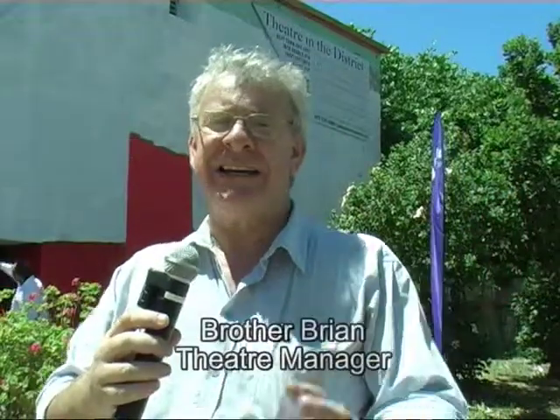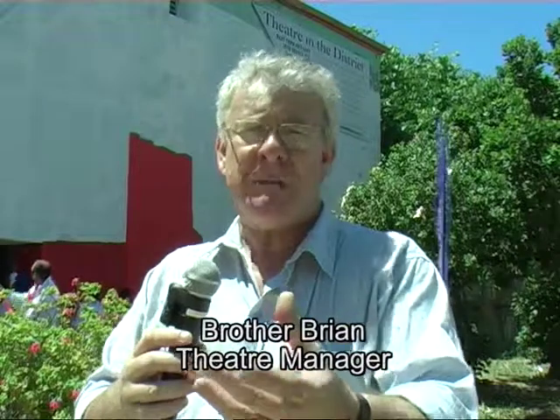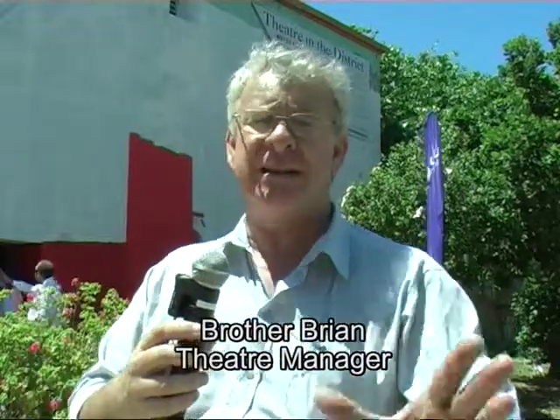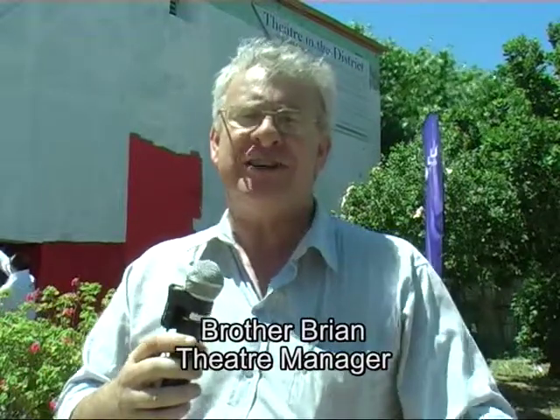Hi, my name is Brian and I'm connected to this project via the theatre. The theatre itself is the old church, but the building you see behind me is actually the old school, which was connected to the church many years ago as a sort of mission school reaching out. It has been serving the community for years and years.